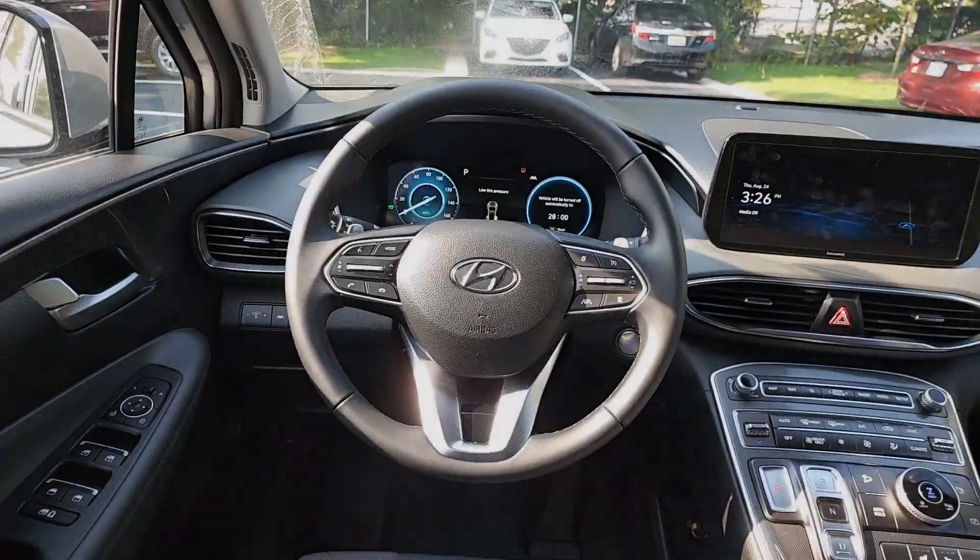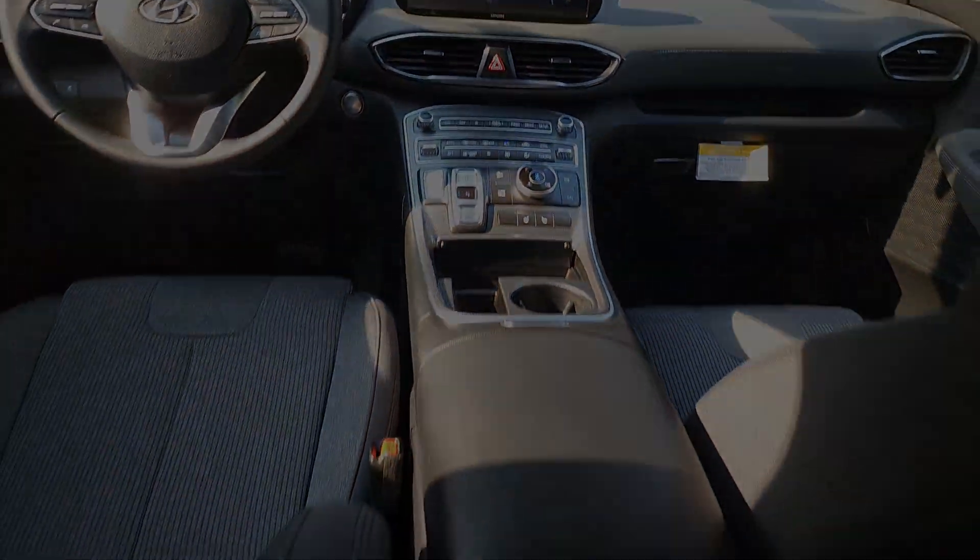Get the comfort, features, and style you deserve. This Santa Fe is waiting to take you places. Our team will give you an outstanding test drive experience.